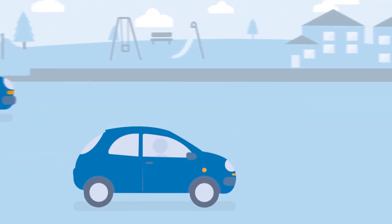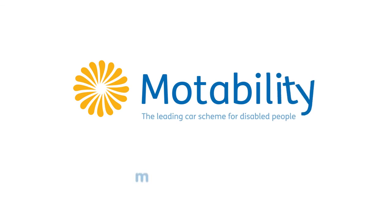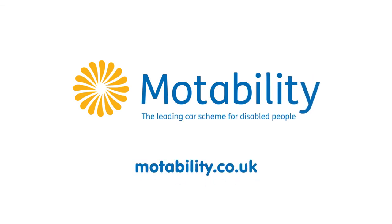And that's it. The Motability Scheme. Affordable. Reliable. Simple. Get started at motability.co.uk